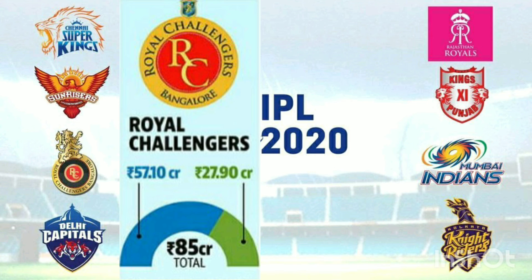Royal Challengers Bangalore. There are 27 players — 6 domestic and overseas players.